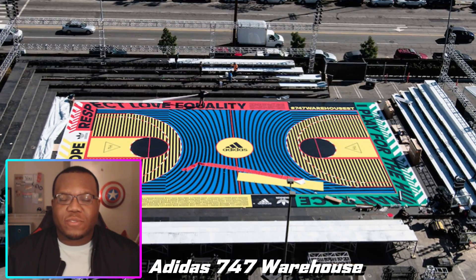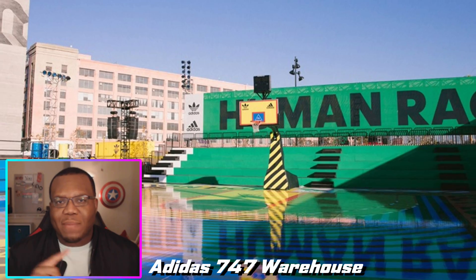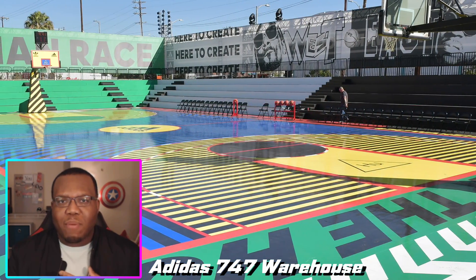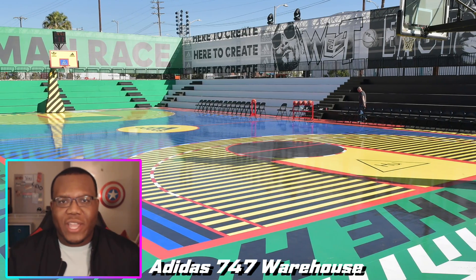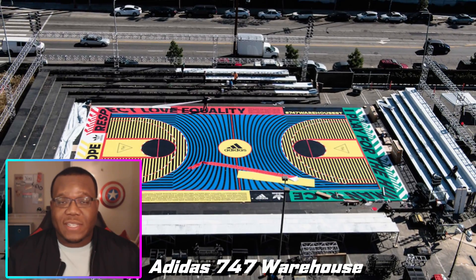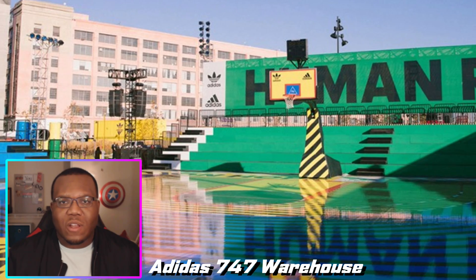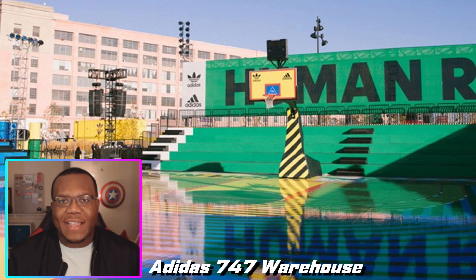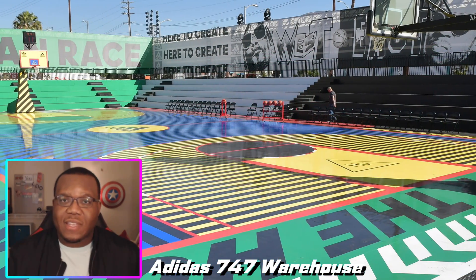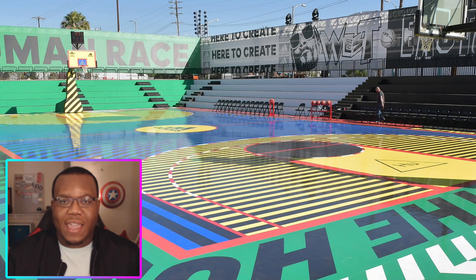For those of you that are unaware, this was a court at All-Star Weekend 2018 that Adidas put on. They had the likes of Damian Lillard there, James Harden released his second or third shoe there, and there were performances from Snoop Dogg, 2 Chainz, and others. I just thought it was a dope look — seeing this court potentially in NBA Live 21 with the greens and yellows, how it pops, the location with the lights outside. The seating around it and the overall environment would make it really dope to see in the game.